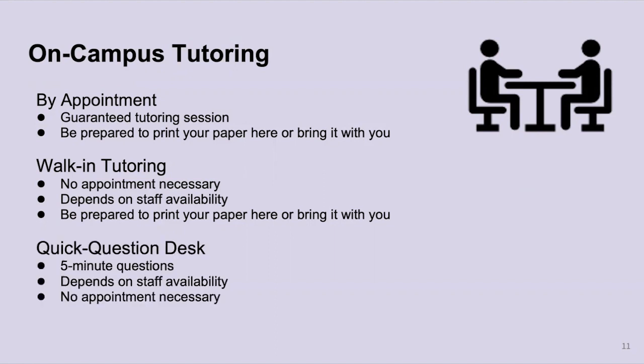Something we're bringing back is the quick question desk, where you can ask five-minute questions about your work. It also depends on staff availability and no appointment is necessary. For example, if you're in the computer lab working on an assignment and you get stuck on a particular grammar point, that is a great reason to come to the quick question desk. Asking about a grammar point or a topic sentence fits perfectly within that five-minute window. If you'd like someone to look at your entire paper, that would be the full tutoring session.